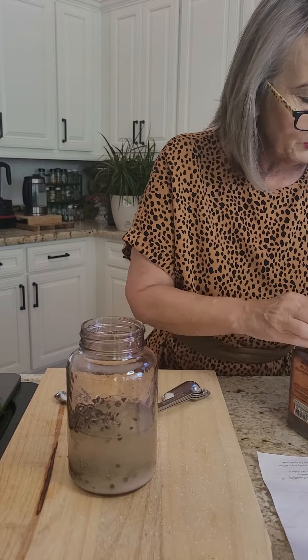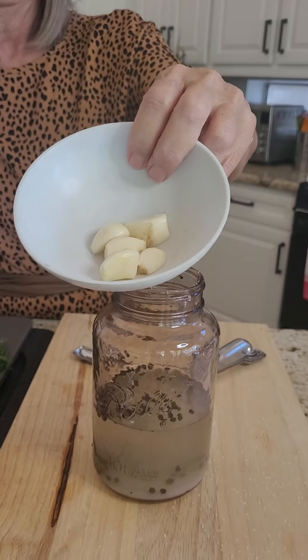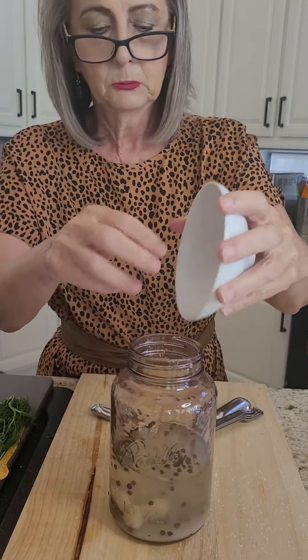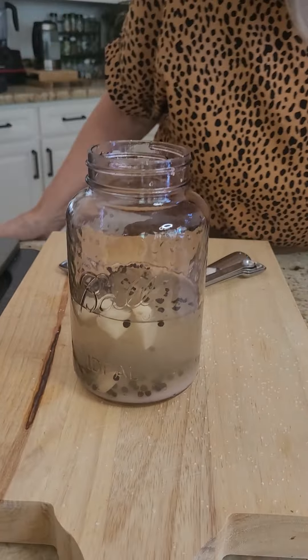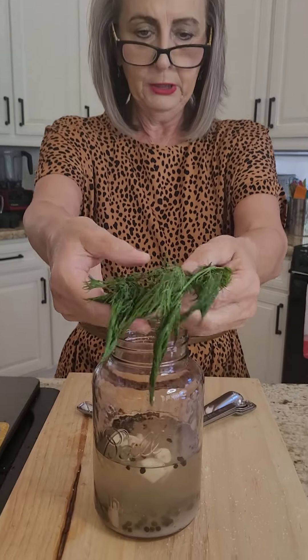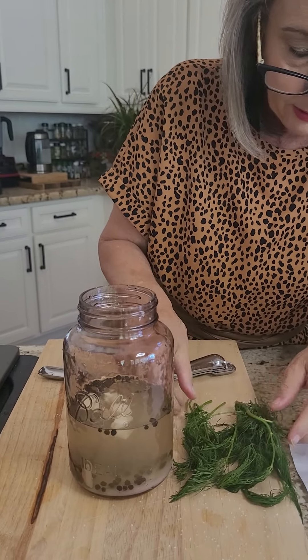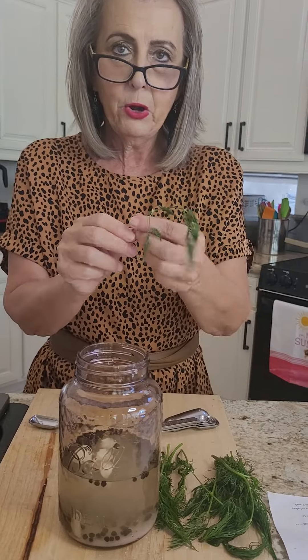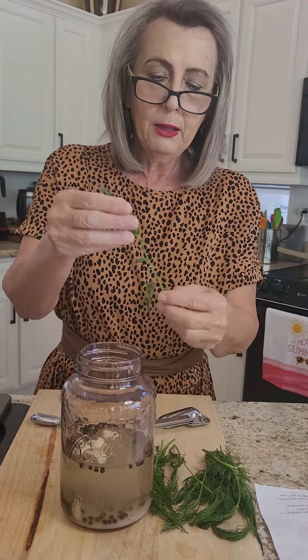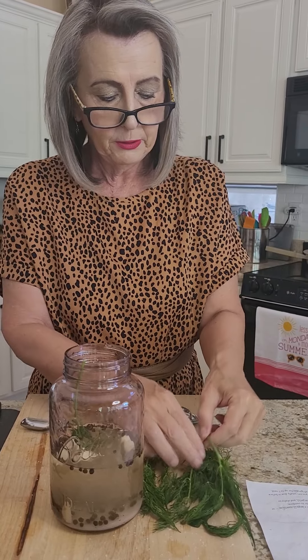Next, five cloves of garlic that have been peeled — add those to the brine. Then dill: I bought some fresh dill, washed it, and let it dry. The recipe calls for six sprigs — they spell it out s-p-r-i-n-g-s — of fresh dill.